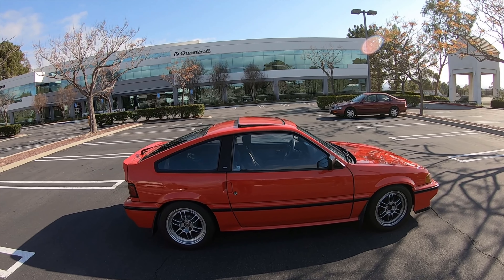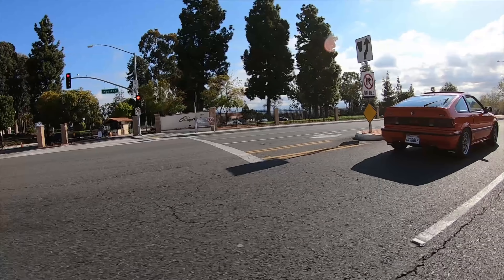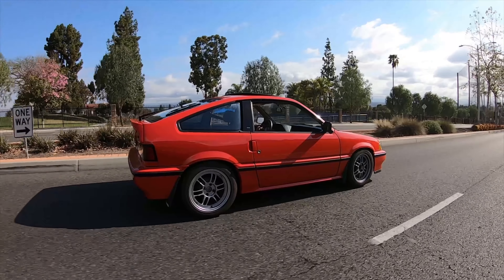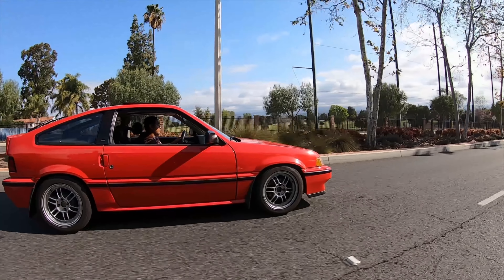Eventually I went to find another one. I was looking for a second gen because I wasn't a fan of the first gen originally — I just got it because it was cheap. But then I found this one. It was semi-clean, I just went to look at it, liked it, picked it up, and just went from there.